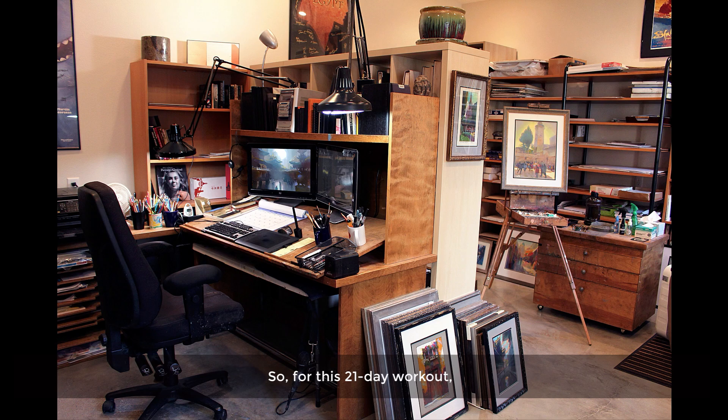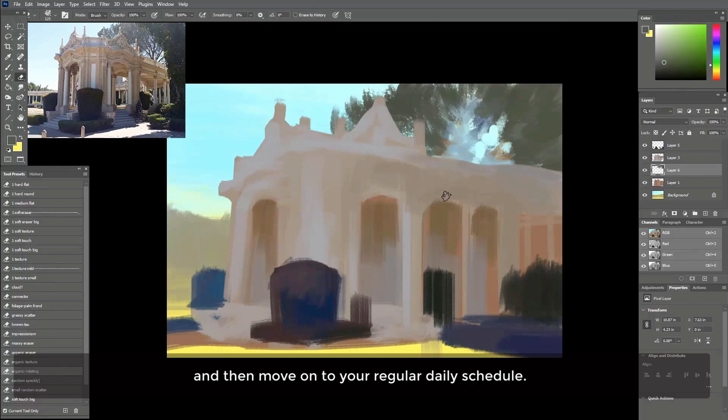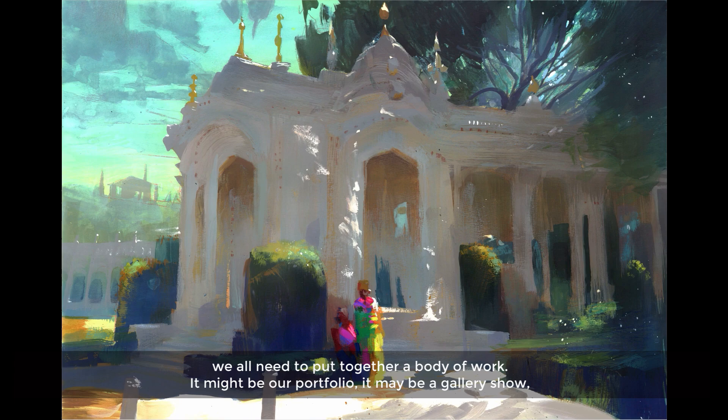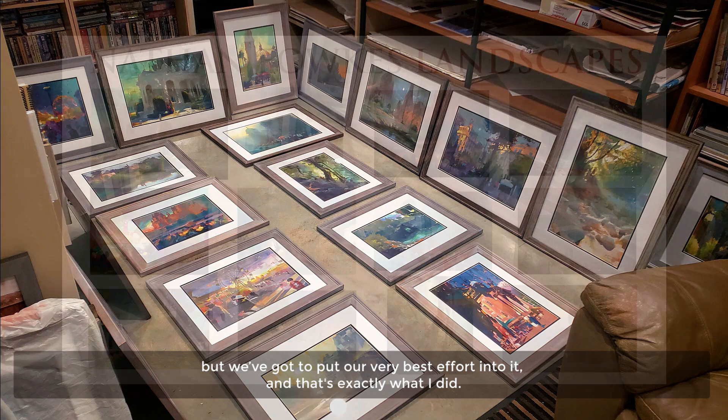For this 21-day workout, you'll follow along with my demonstrations for about an hour each day or less, and then move on to your regular daily schedule. This workout is going to be something extra special, because we all need to put together a body of work — it might be our portfolio, it may be a gallery show — but we've got to put our very best effort into it. And that's exactly what I did.